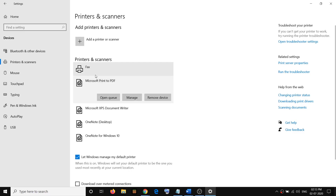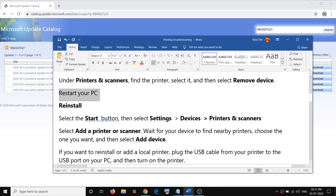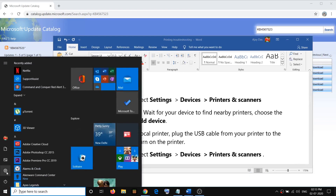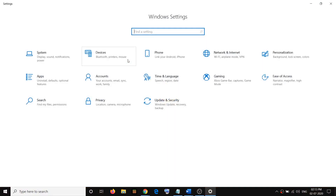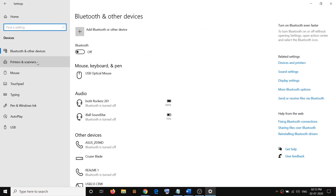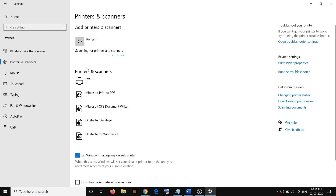In your case, you will find your Brother printer in the list. Select your Brother printer, then click on Remove Device. Once the removal is done, restart the computer. Then to reinstall, go to Start menu, Settings, Devices, and then Printers and Scanners.